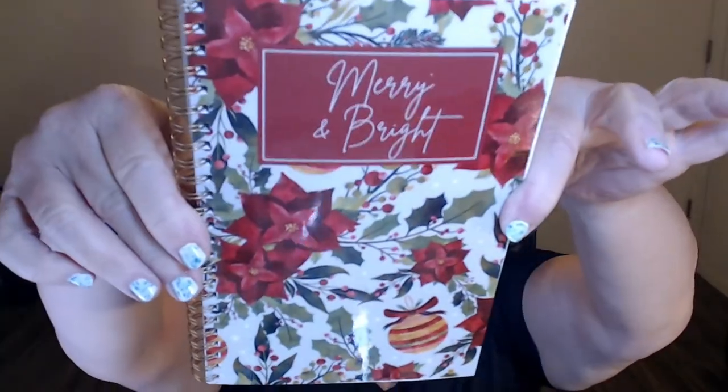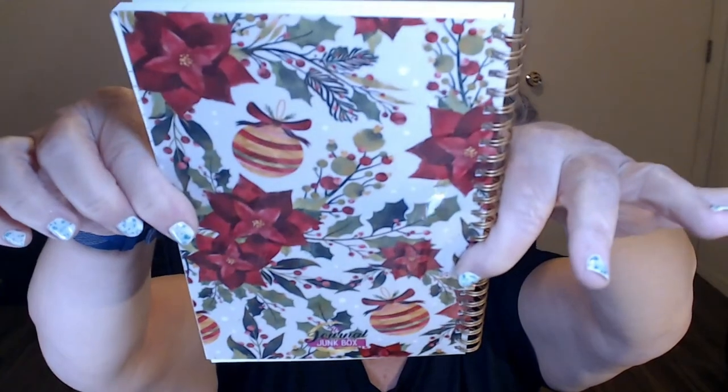'Have yourself a merry little Christmas' — a little notepad. It opens up with a little magnetic closure. And then we've got some Christmas stickers. Very cute. And this is our journal notebook — 'Merry and Bright.' Very cute. It's a spiral-bound book with lined pages. And that's everything in my box.